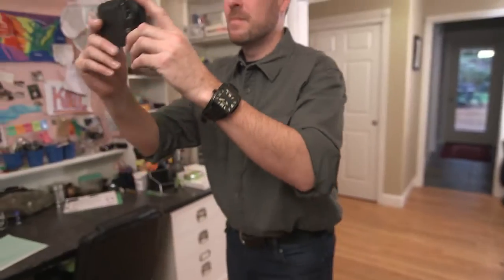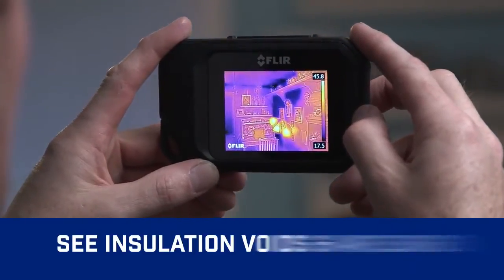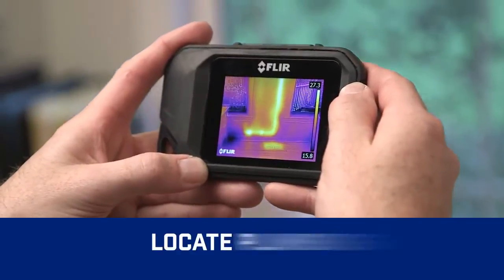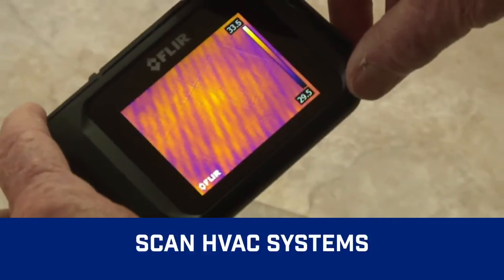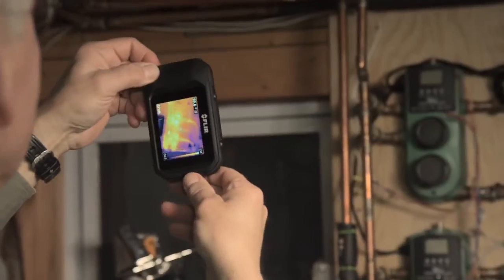See what you couldn't before, like heat loss and where to improve energy efficiency, trouble spots in roofing and pipes behind walls. Find subtle signs of water damage, check heating systems and airflow, scan for electrical hot spots, and more.